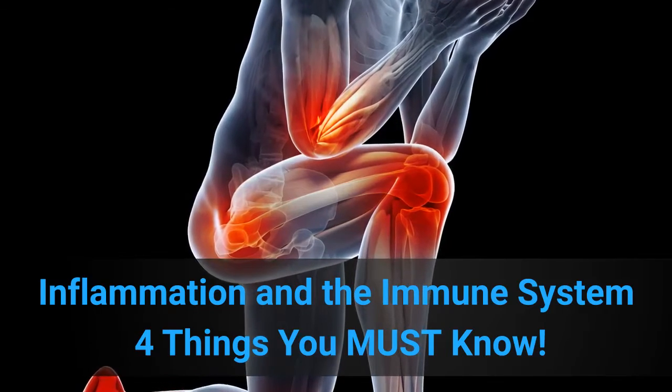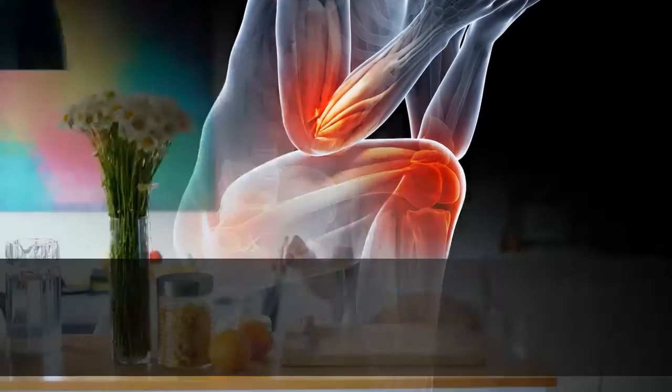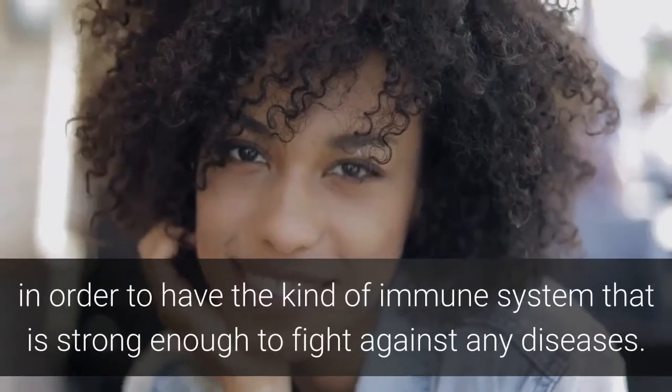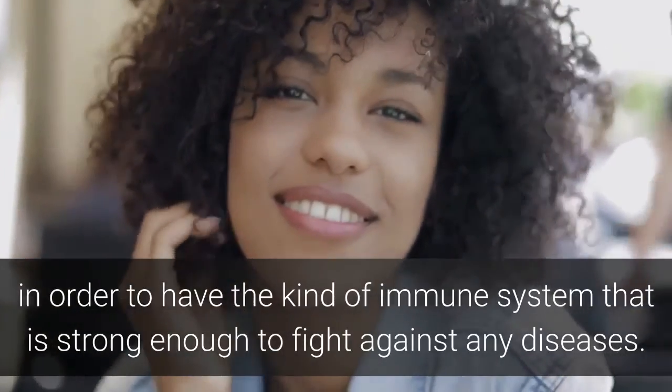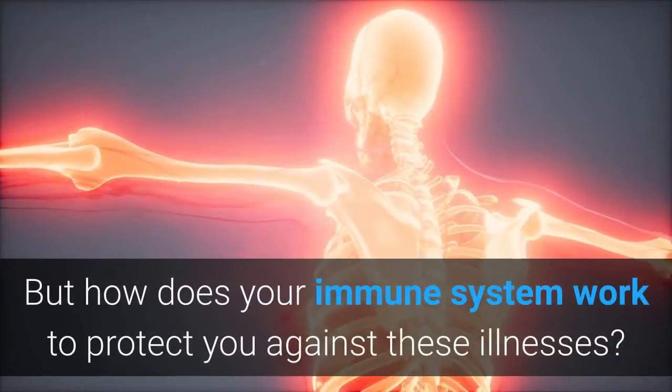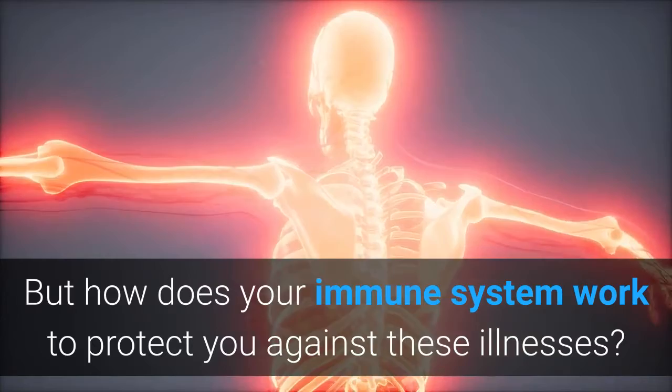Inflammation and the immune system — 4 things you must know. You already know that you should have healthy lifestyle habits in order to have the kind of immune system that is strong enough to fight against any diseases. But how does your immune system work to protect you against these illnesses?